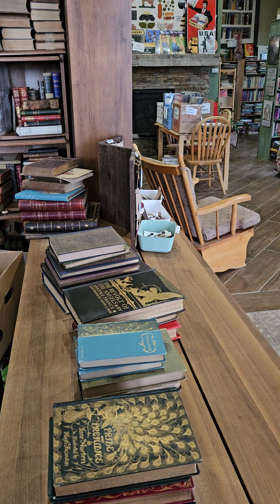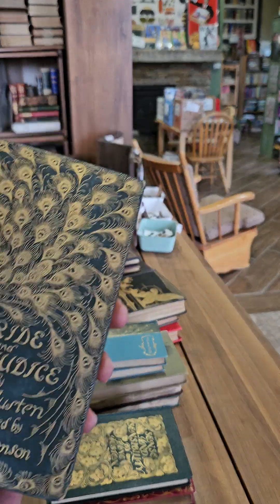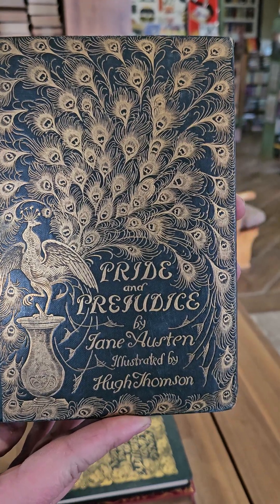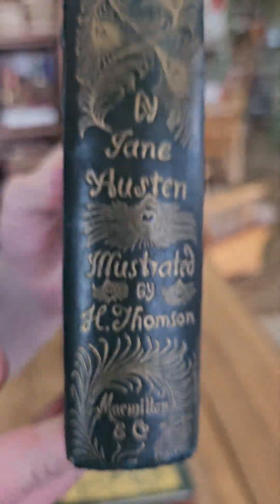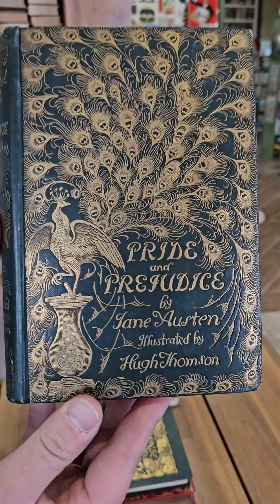Hey everybody, it's Kent with KG's Books. Today I'm showing off some of my favorite beautiful Victorian bindings. I know I've shown this one before, but it is the Peacock Edition of Pride and Prejudice by Jane Austen, illustrated by Hugh Thompson. This one was published in 1894 by Macmillan and Company — it's pretty obvious why this one is called the Peacock Edition.